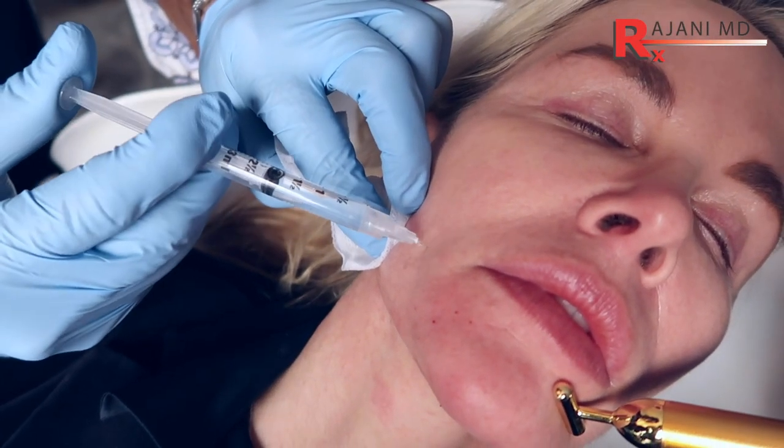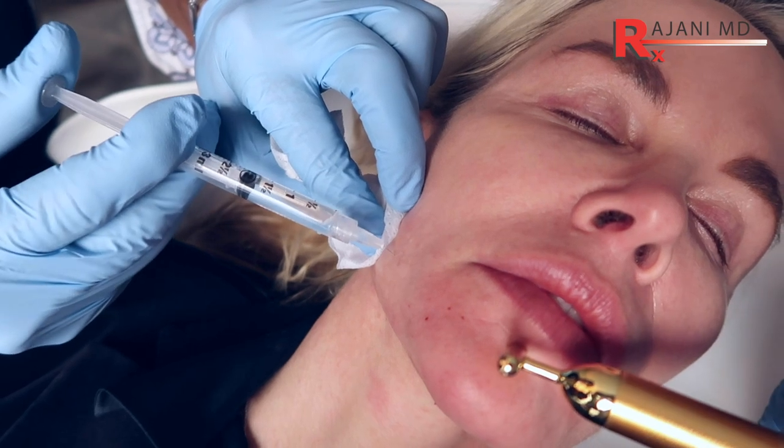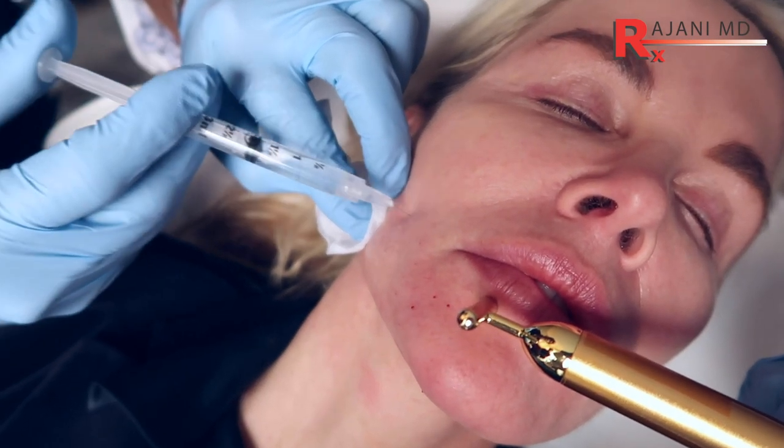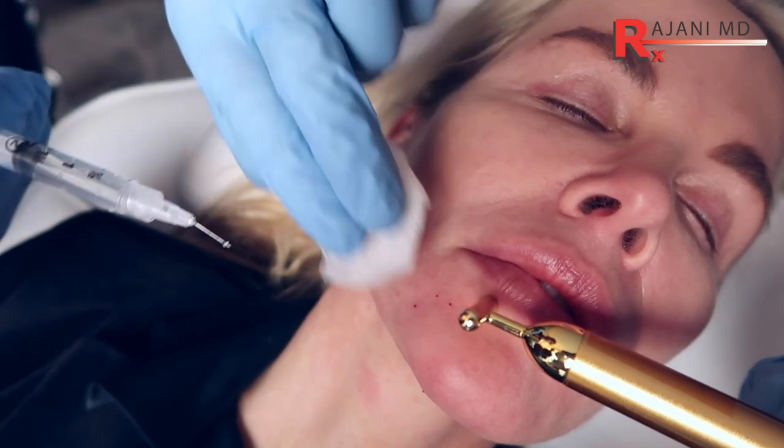The problem in this country before Restylane Silk came was that the products were too big, and we were unable to put them superficially and make them flow over the entire face. So what's changed now? Well, a lot of times people want to see a big result, and that's kind of what we've dealt with in this country for a long time.